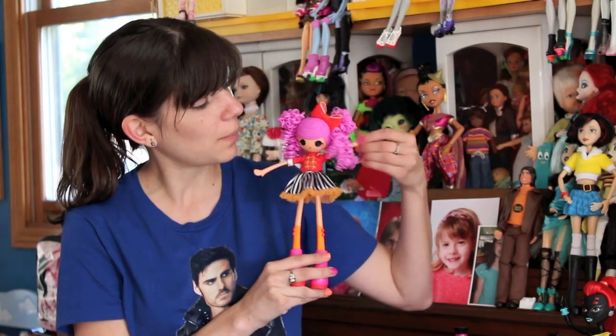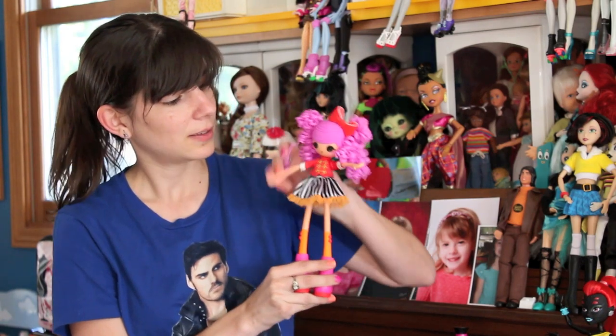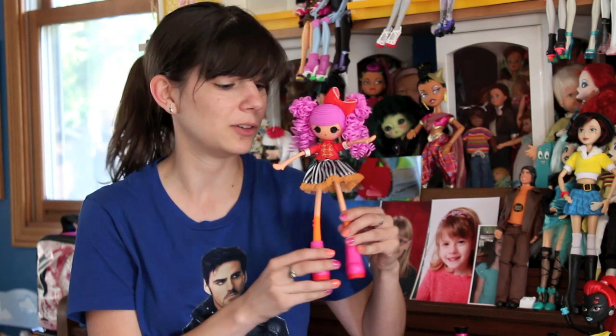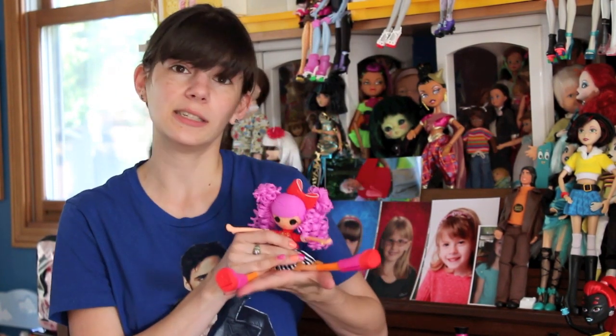Her arms can go up and they can go down — same with the other arm. It's very ragdoll-like too. I love that they kept that element to it. Her legs can go up and down and she can sit.